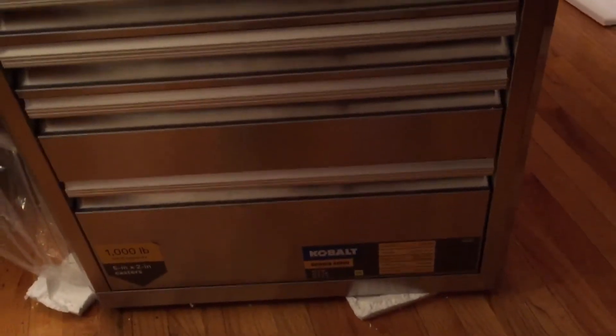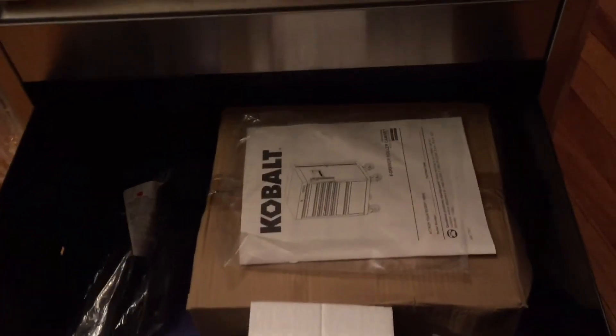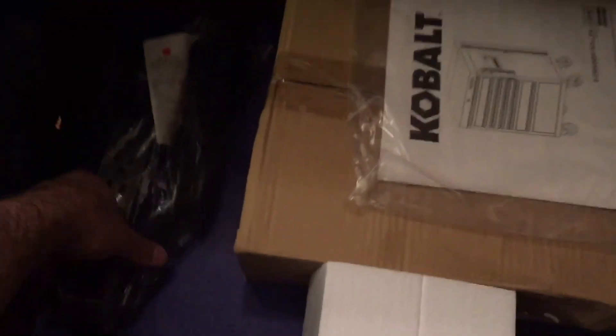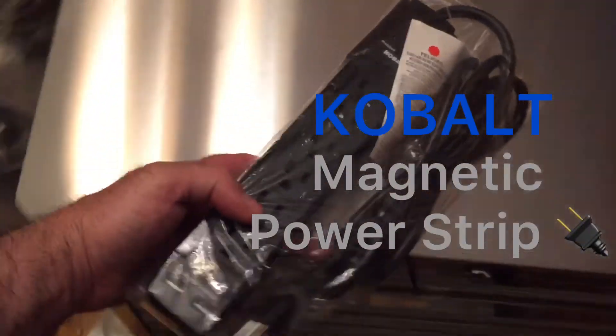We've got the smaller drawers here, a slightly bigger drawer on the bottom, and the biggest drawer. It comes with a construction booklet, a box with the casters, and it's got the smart key hookup device. Over here we've got a power strip.